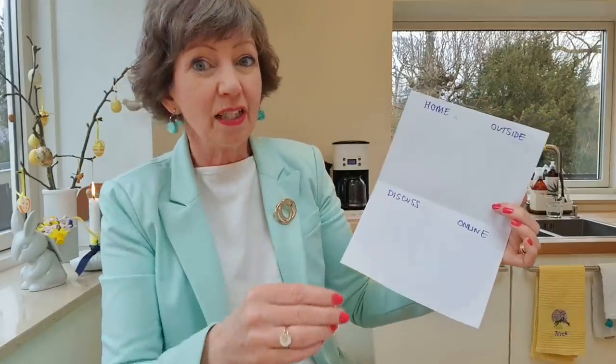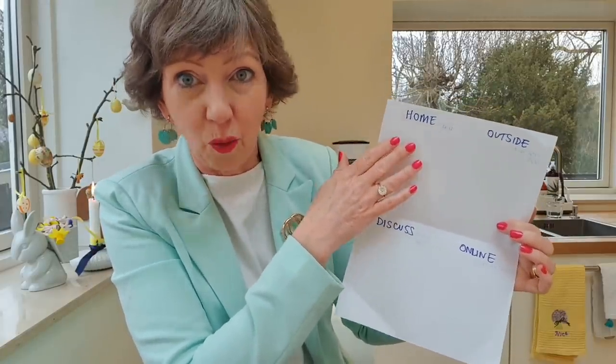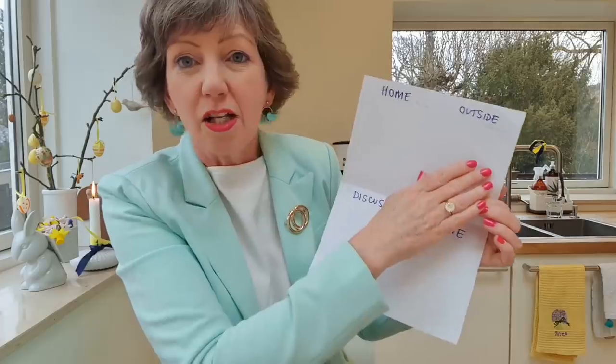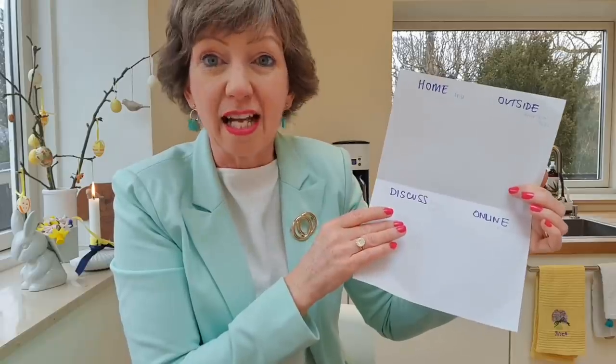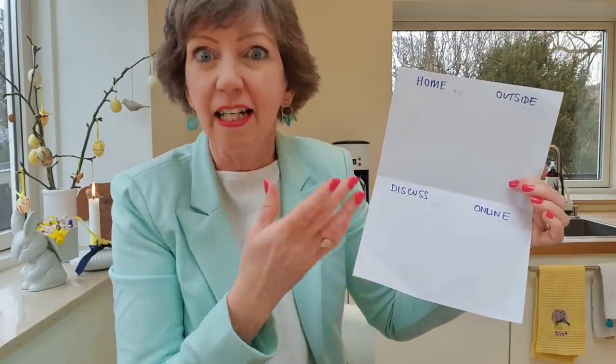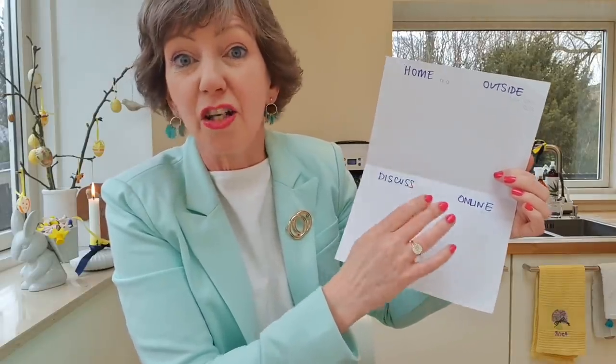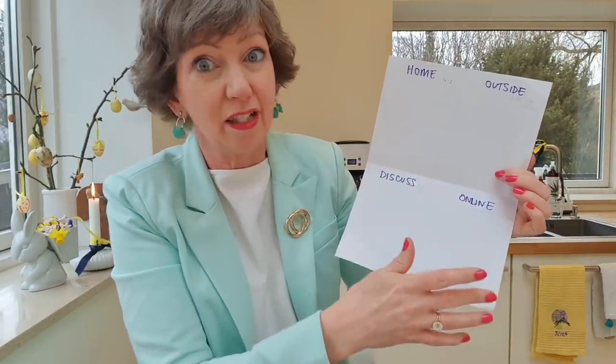Let's take another example: you've got an Etsy order to fulfill. Is it something you'll do when you're physically at home or in your office? Do you actually have to make the thing? Do you have to pick up some supplies to make it for your business? Add that to your errand day list for when you're next outside. Do you need to ask the client exactly what they need — perhaps you have a query about the order? Is it something you need to do online, like set up a shipping label?